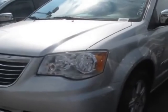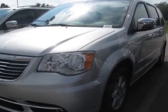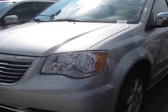For your protection, this vehicle has a factory warranty. This vehicle gets an estimated 17 miles per gallon in the city and an estimated 25 on the highway. This Town & Country boasts a 3.6-liter engine and has a 6-speed automatic transmission.